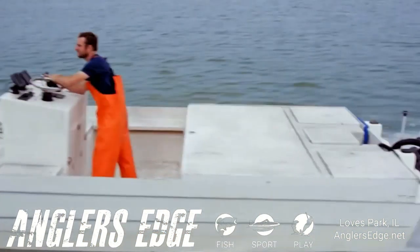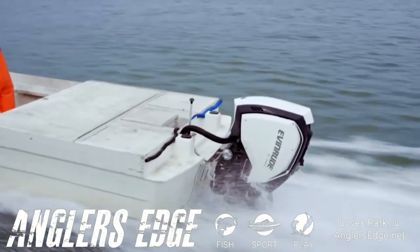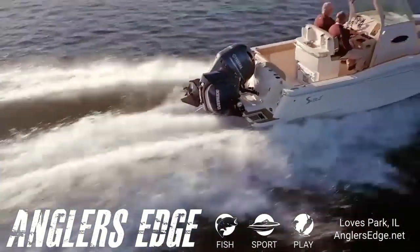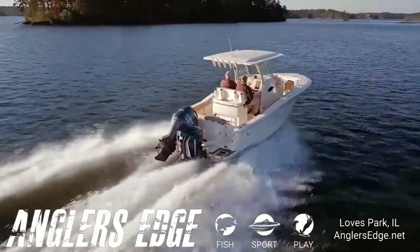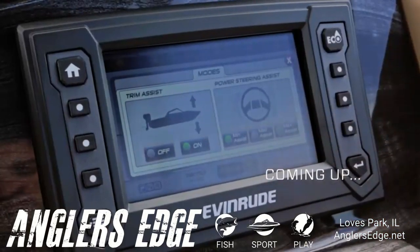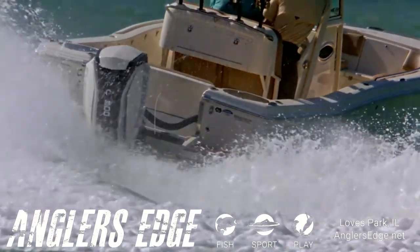E-Tech G2s are just a totally different ballgame. It pops right up and comes out of the hole quickly, and the low-end torque is really phenomenal. If you need to get up a lot of weight, if you need reliability, this is the engine. You just saw how easy it was for the Evinrude E-Tech G2 to take down the competition with breathtaking torque.